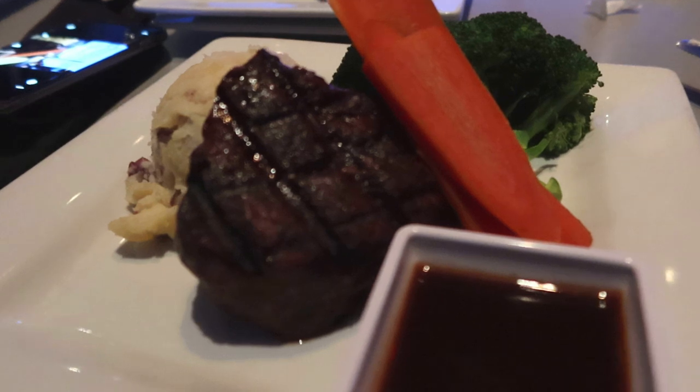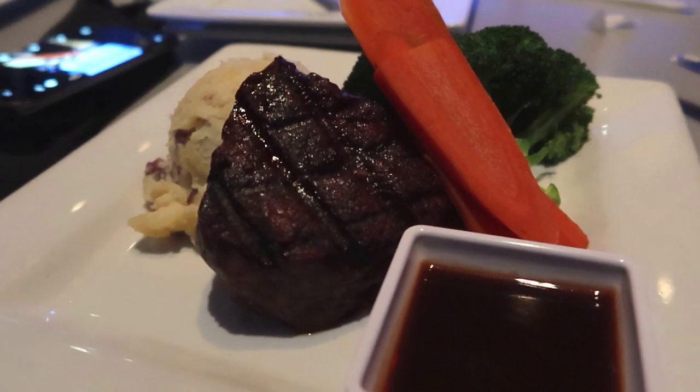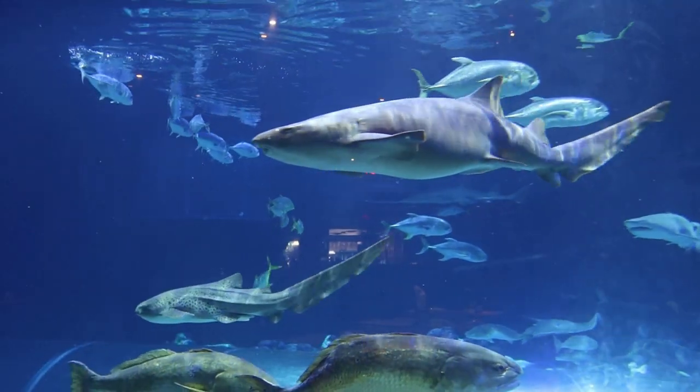I like the warm blue cheese dressing — it's really smooth that way. Here's our entrée: filet, mashed potatoes, broccoli, carrots, and a reduction sauce. We're going to see how this tastes. It looks delicious.